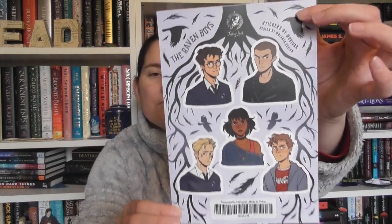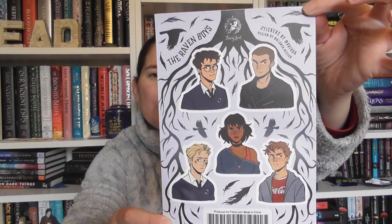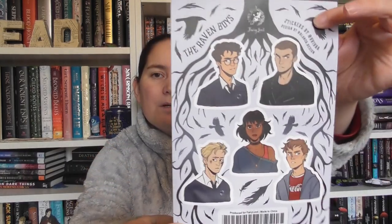Next up, we have some Raven Cycle stickers. I'm not a stickers person, so this might have to go to a friend. I also haven't read this fandom, so if I was Gavin right now, I'd probably be taking a shot. But I'm not.